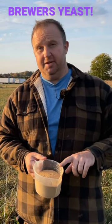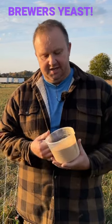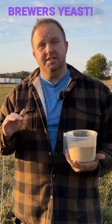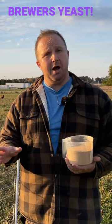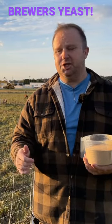Brewer's yeast helps out the rumen in two very specific ways. The first way is it decreases the overall amount of ammonia that's produced in the rumen. Ammonia is normally a byproduct of protein breakdown, but too much ammonia causes problems such as decreased feed conversion ratio.